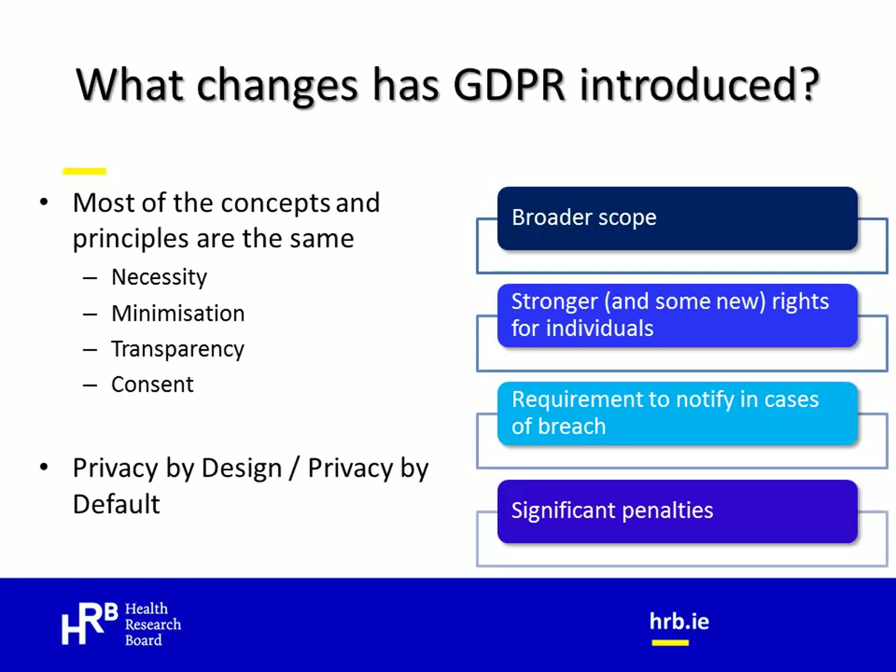GDPR also strengthens existing rights and provides for a number of new rights in order to give individuals more control over the use and storage of their personal data. For example, the right to be forgotten or the right to erasure is one of the new rights included in GDPR. There are also stricter notification requirements when there are instances of a data breach and, perhaps most importantly, GDPR introduces significant penalties for data protection breaches, giving much more legal impact compared to previous data protection legislation.